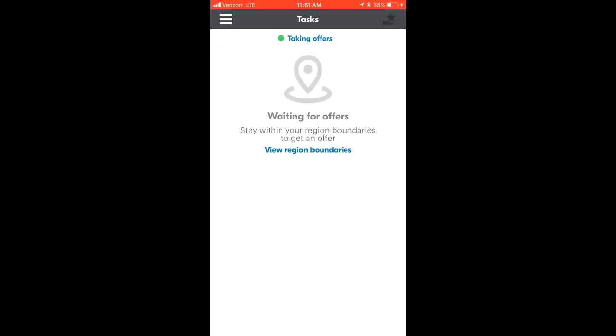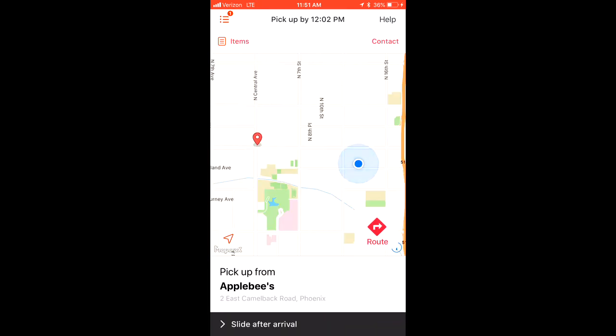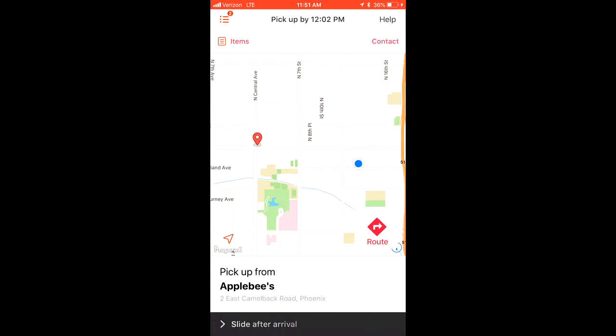I'm already scheduled for a GrubHub block — you can see that 'waiting for offers' notification. A notification just came through telling me another DoorDash order was going to be stacked, so I accept that one. It was stacked on top, giving me an extra sense of security to make a decent amount in case the first one didn't pay out higher. Plus six dollars on this one, dropping off in a similar area.